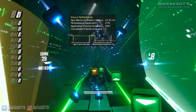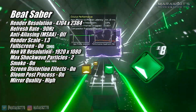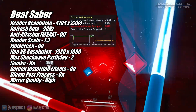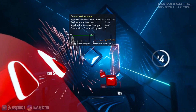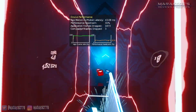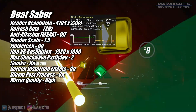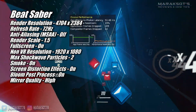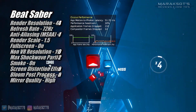Beat Saber ran great on the RX 580 at 90Hz with the settings you see on screen, but just like with Pavlov, the video quality at 90Hz looked terrible. This is of course only a problem for me because I'm using a Quest 2 to test with. If I was using an Index or a Rift S or something that uses DisplayPort rather than USB, this wouldn't be an issue since you're getting a direct video signal rather than a transcoded one. Because of the poor video quality at 90Hz, I turned the refresh rate down to 72Hz, where things look much better. With the increase to performance headroom from lowering the refresh rate, I was even able to bump the render scale in Beat Saber up from 1.3 to 1.5, making the game look very, very nice.